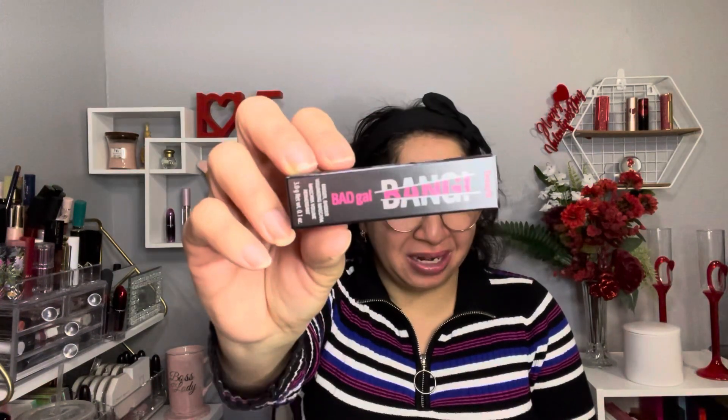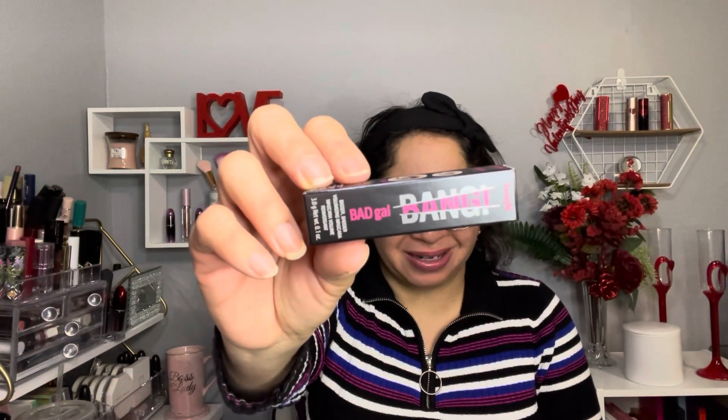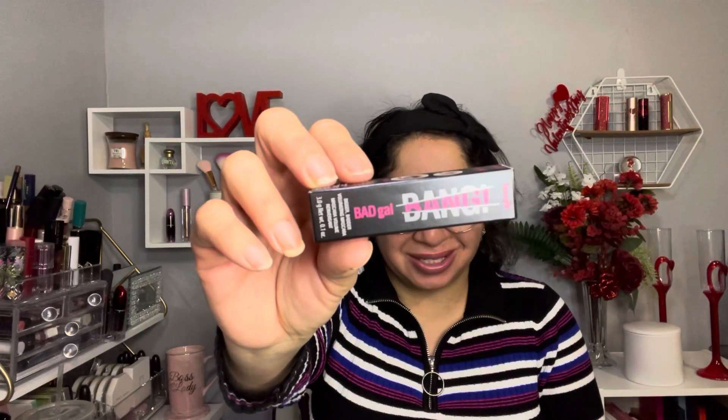Now let's begin with the item that I customized from this box, and it's by Benefit Cosmetics. It's this one in here — it's the Bad Gal Bang volumizing mascara. The full size retails for $26.